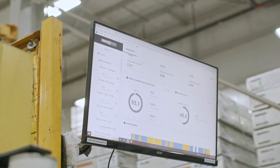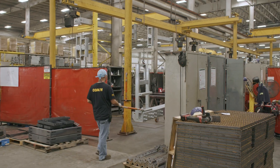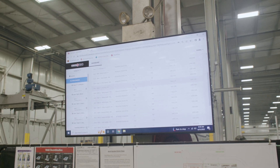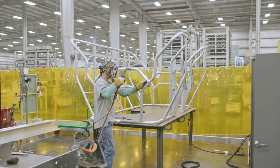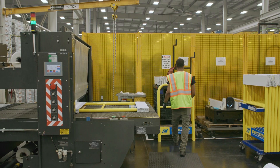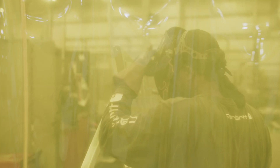We literally tripled the amount of production that we were running through the same cells with the same people. I'm convinced that it's the single best variable comp metric that we've ever put out — it just checks every box. We are currently seeing the best numbers that we've ever had. It's a win-win situation for every single person involved, from the owners of the company to the employees that are actually welding.